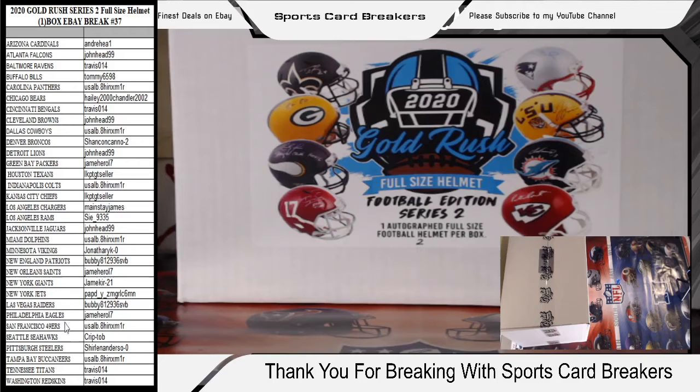I hope you get a hit. I hope everyone can get a hit. But as you guys know, there's only one helmet in tonight's break. We got Jane Harrell with the Saints, Jane Kerr with the Giants, Pop D with the Jets, Bubby with my team the Raiders — you know if you hit a Raider, Bubby, we're going to talk about it. We got Jane Harrell with the Eagles. We got USA with the Niners. Krip Toad with the Hawks. Charlene Anderson with the Steelers — didn't get a hit for a long time and then finally got a Steelers hit, came right back and picked up the Steelers spot, looking for her second with Sports Card Breakers. We got USA with the Bucs, Travis with the Titans and the Washington Redskins.